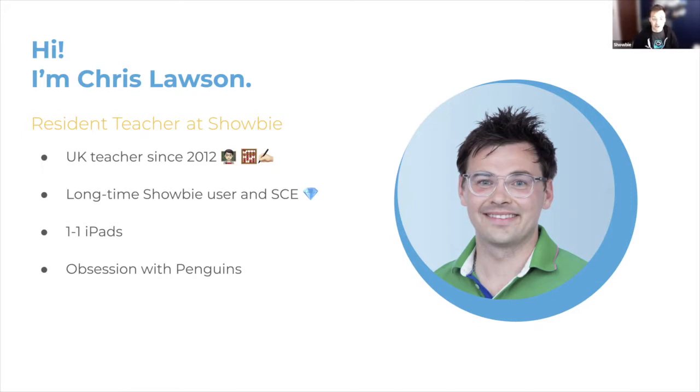Showbie told me to put an interesting fact, so I put that when there's more than one penguin it's called a waddle — a fascinating fact that just makes me giggle inside every time I say it. But what they meant was an interesting fact about me, so I stuck with a theme of penguins and just put that I'm obsessed with penguins. Apparently that's supposed to make everyone a little bit more relaxed. Well, let's get cracking and get into the good stuff.